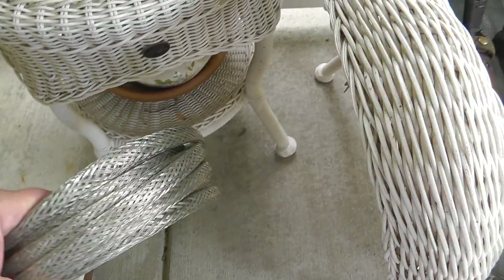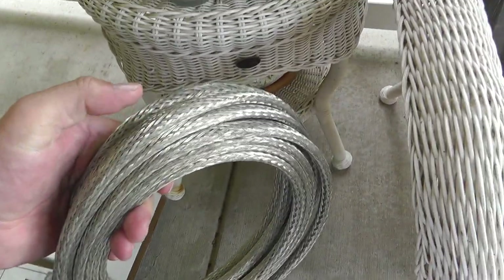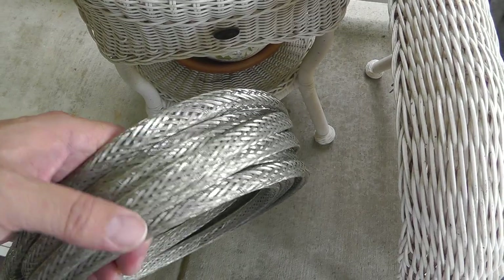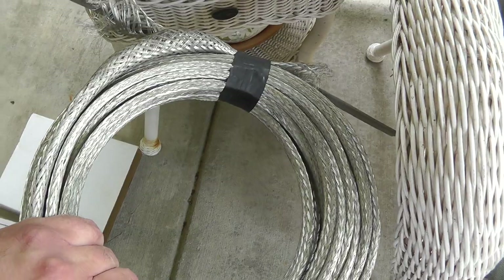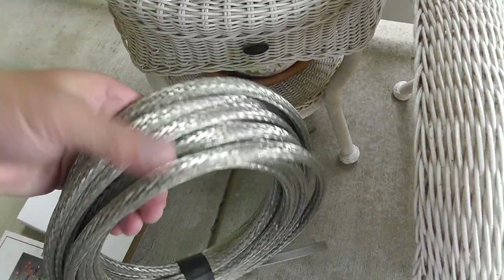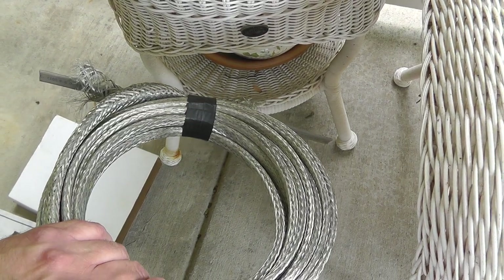This is a coil of heat tape — keeps your pipes from freezing. It's expensive stuff; this goes for between two and three dollars a foot. Good amount there. That was five bucks for the entire roll.